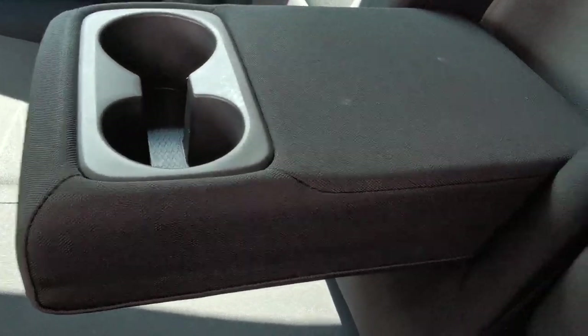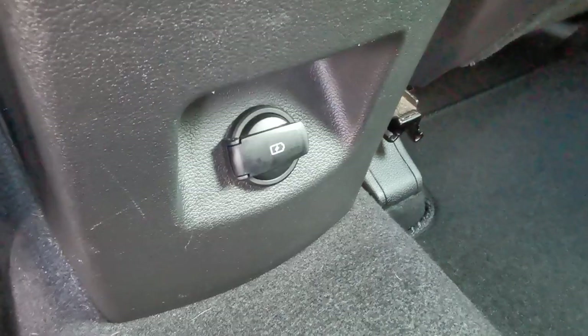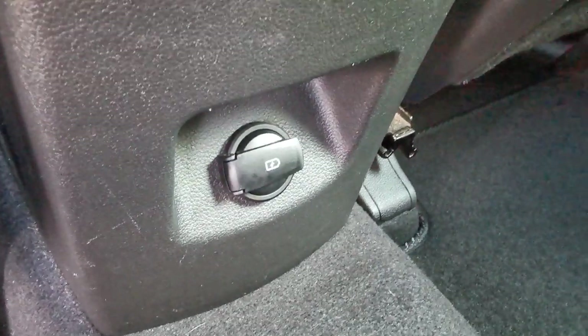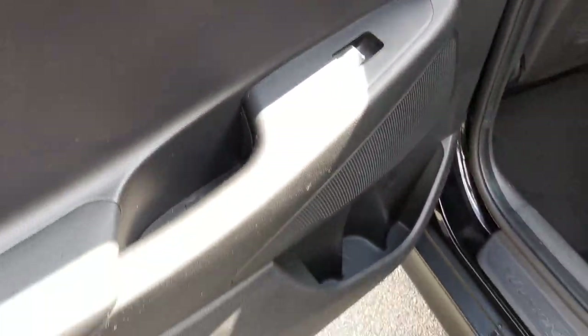In the rear you have a centre armrest with twin cupholders, ISOFIX fixing points for a baby seat, a 12-volt accessory plug-in socket for rear passengers, and electric rear window openings.